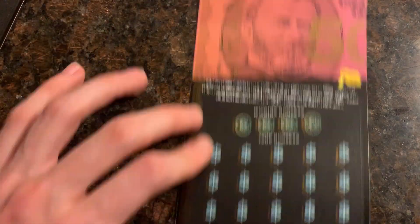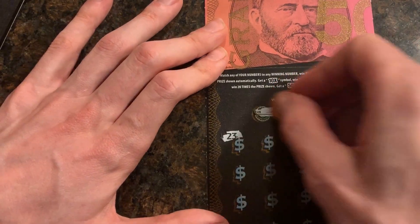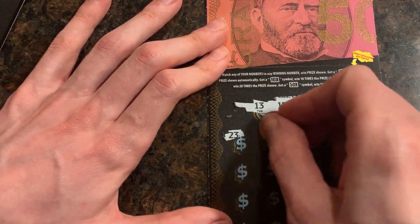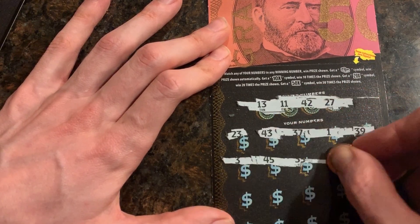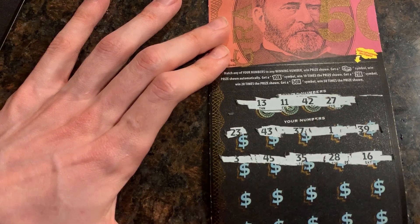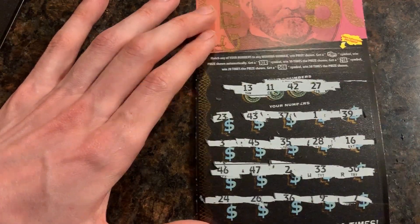And then we got the Grant one. Top prize is 100,000. Can we have the 20 times? Number 23 is to match — can we match it from these three? Not this time. Let's see: 13, 11, 42, and a 27. I think it's gonna be another loser. Yep, loser on this one. Not doing so good.